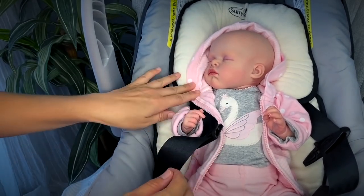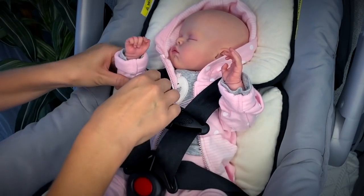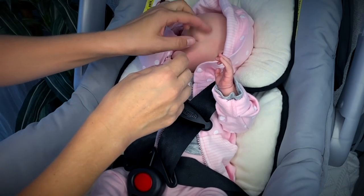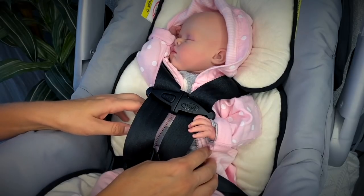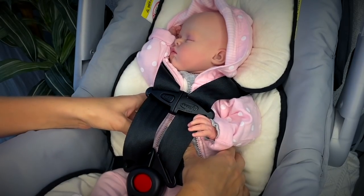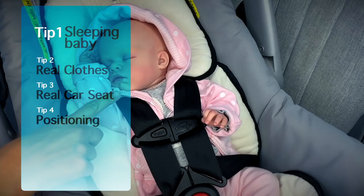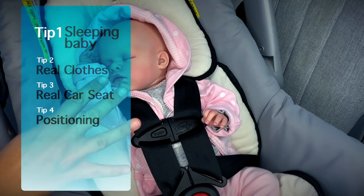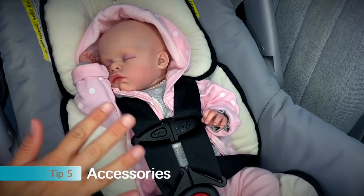First, strap the baby in and tighten the straps. Maybe one hand goes up like this — you want to cover most of your baby so not a lot is exposed. Maybe the other hand is kind of holding the strap. Baby Evelyn is a full vinyl doll so she's naturally very stiff and hard to pose, but if you have a soft-body doll her limbs will flop more naturally. So to review: tip one — sleeping baby; tip two — size up clothing; tip three — real car seat; tip four — positioning; and tip five — accessories.